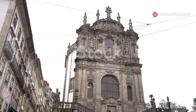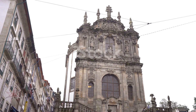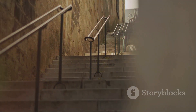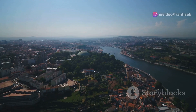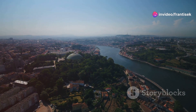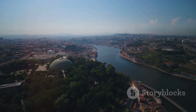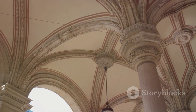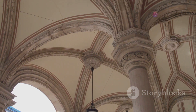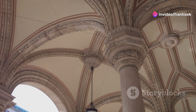Now, let's gain a new perspective on Porto by climbing the Clerigos Tower, a true icon of this city. As you ascend the 240 steps, you'll be rewarded with breathtaking panoramic views of Porto's terracotta rooftops, the winding Douro River and the distant Atlantic Ocean. Take a moment to catch your breath and soak in the history of this 18th century masterpiece, designed by the Italian architect Nicolao Nassoni.